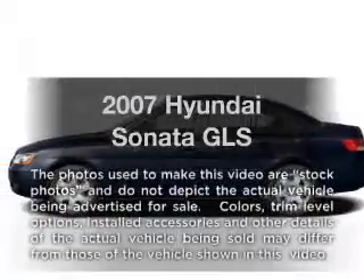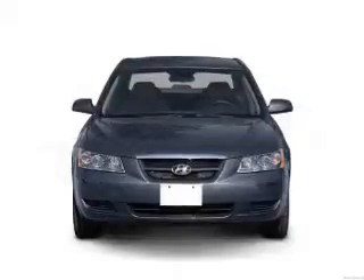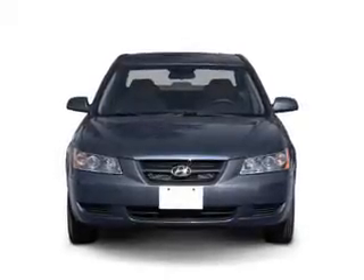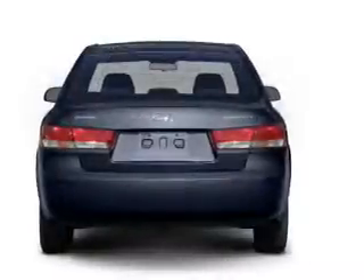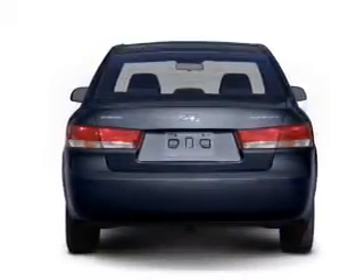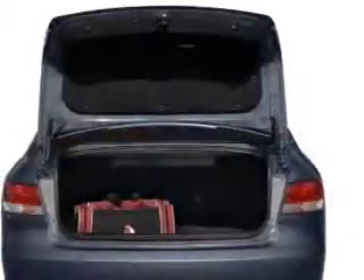Imagine yourself in this 2007 Hyundai Sonata. If you're looking for an automobile with great attributes, look no further. With an efficient four-cylinder engine connected to a smooth-shifting automatic transmission, stand out from the crowd with premium wheels, and brake safely with the anti-lock braking system.